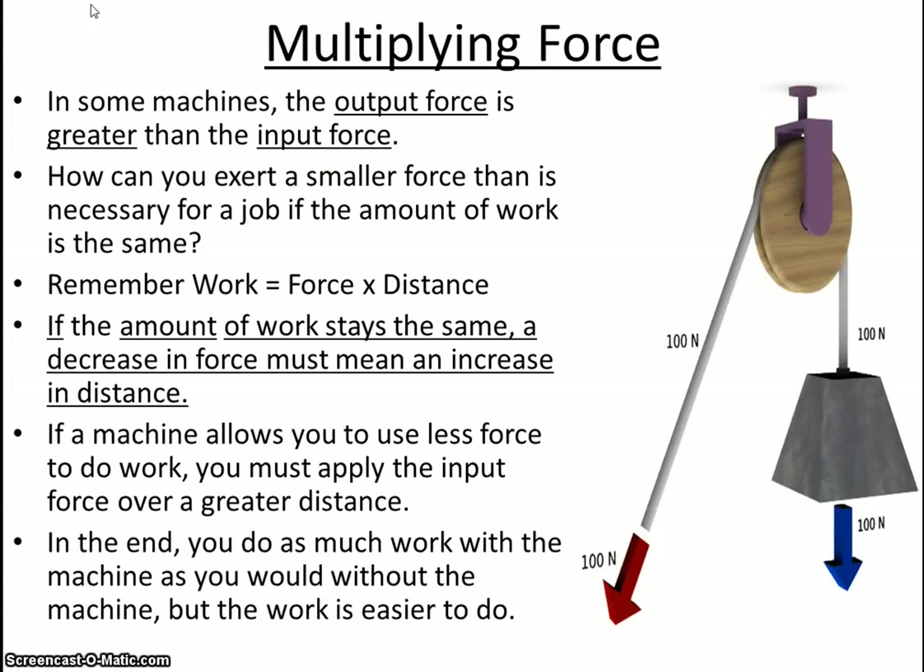The force is multiplied, so the output is greater than the input force. If the work stays the same, then a decrease in force must mean an increase in distance. If work stays the same and the force goes down, the distance must go up. If work stays the same and the distance goes down, then the amount of force must go up. These are inverse operations — less force means a greater distance, and vice versa.